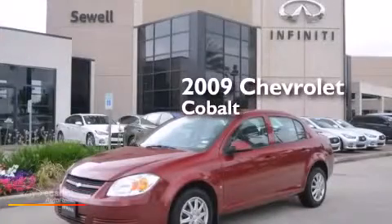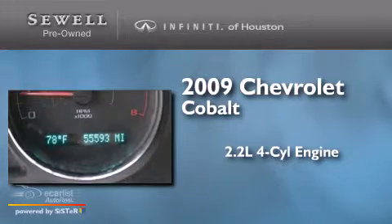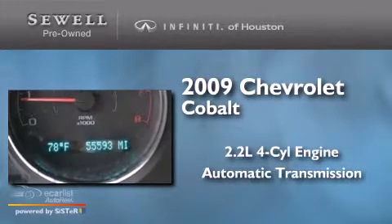This is a 2009 Chevrolet Cobalt. It has a 2.2-liter four-cylinder engine and an automatic transmission.